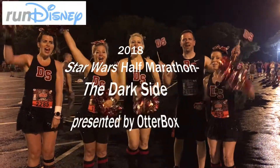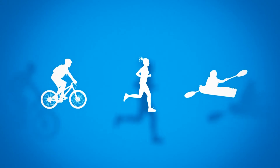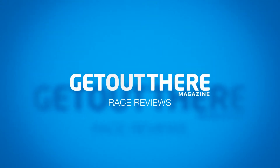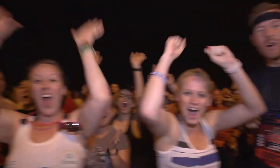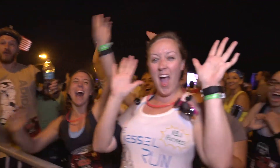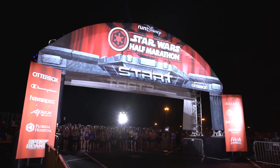Run Disney Darkseid! If you are a Star Wars fan, the Run Disney Darkseid Race Weekend at Walt Disney World Resort is a must-do on your bucket list.